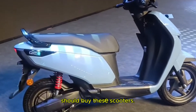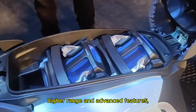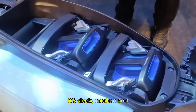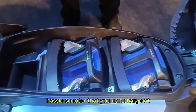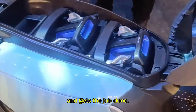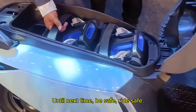Finally, let's talk about who should buy these scooters. If you live in a city with Honda's battery swapping stations and need a higher range and advanced features, the Activa E is your go-to choice — it's sleek, modern and perfect for tech enthusiasts. But if you prefer a simpler, no-hassle scooter that you can charge at home, the QC1 is a practical option — reliable, affordable and gets the job done. What are your thoughts on these models? Please mention that in the comment box below. Until next time, be safe, ride safe.